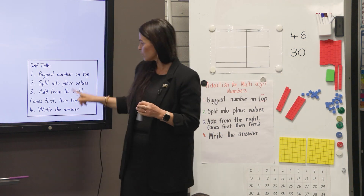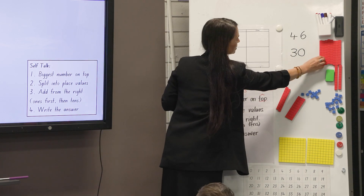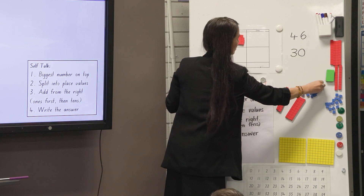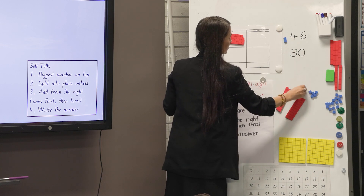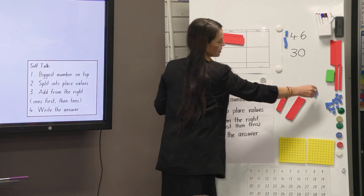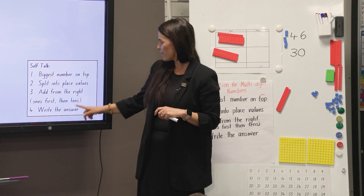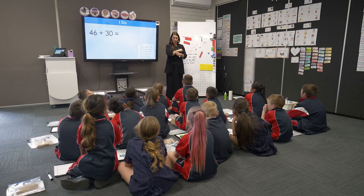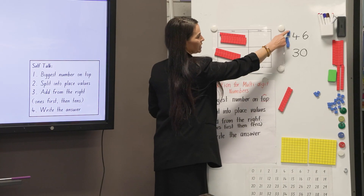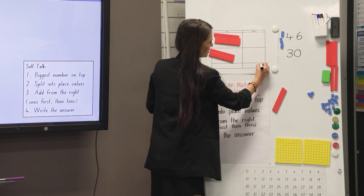My next step is to split them into their place value houses. So I'm going to get four tens and six ones, and then I'm going to get three tens but no ones. Step three says add from the right — ones first, then tens. So adding my ones together, I only have six. Do I have to add anything to it? No, so I only have six ones.